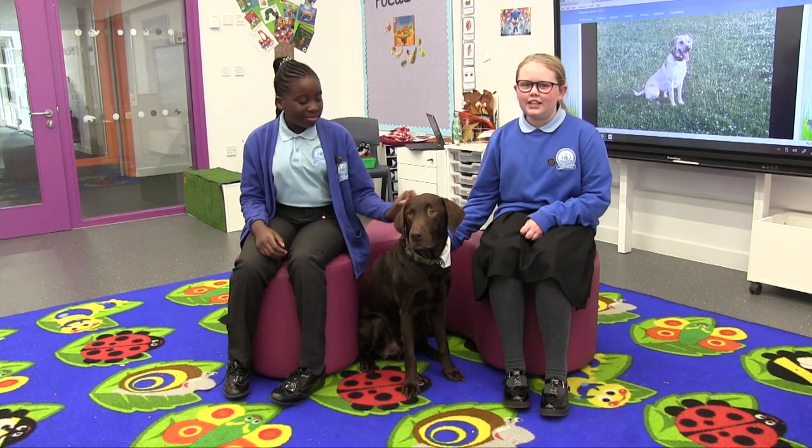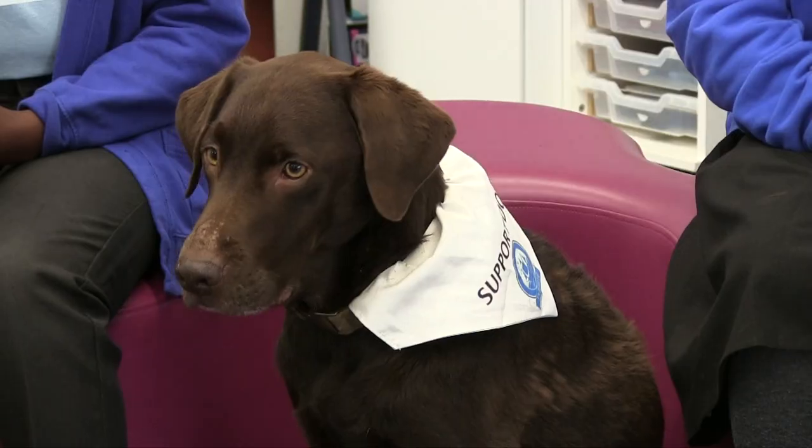This is Mari, our support dog. He comes in two days a week and we all love him.